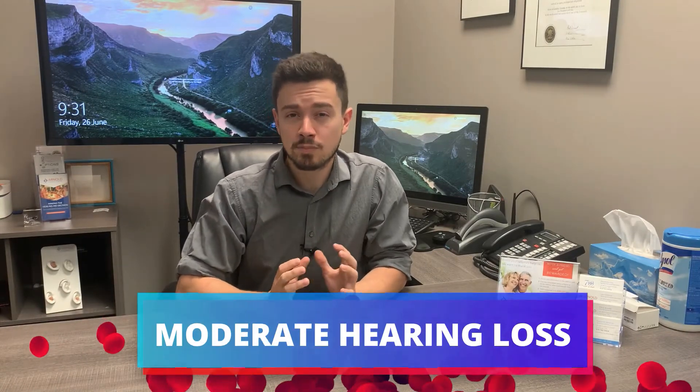Moving into the moderate category of hearing loss, you may notice that soft-spoken individuals become a lot more challenging to hear. This is due to more of the speech range falling into the hearing loss category.